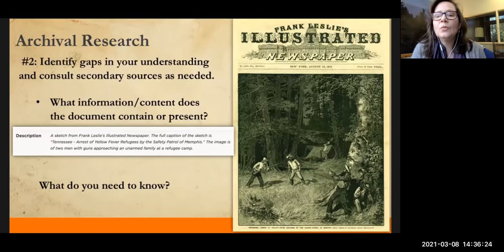What questions do you have looking at this? Who are the people in this image? Who are yellow fever refugees and what does that term mean? Who are the safety patrol of Memphis? Where did the refugees come from? Where was the yellow fever? Why are they arresting them? That's a really good question — why is this poor unarmed family cowering behind a tree being arrested by the safety patrol?